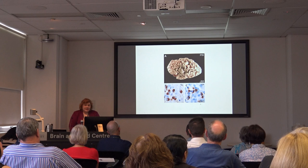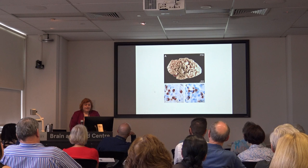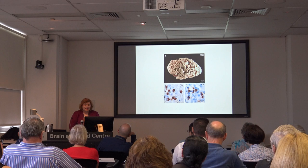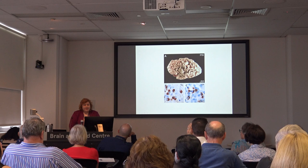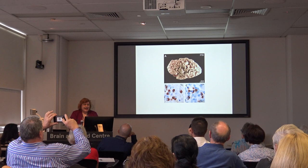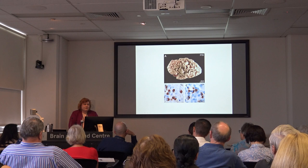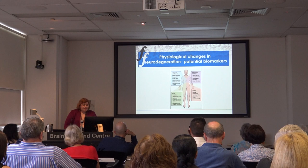There are two key proteins deposited in the brain that cause frontotemporal dementia. About 50% of patients have a protein called tau, and about 50% have a protein called TDP43. Clinically we can't usually tell the difference of what's deposited in the brain, but new research techniques — like scans — may help us. Once we know what protein a person has, we could potentially target that protein in treatment.